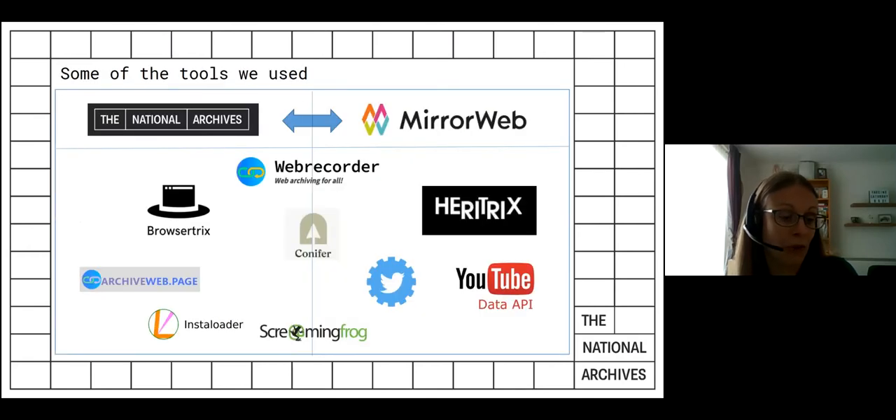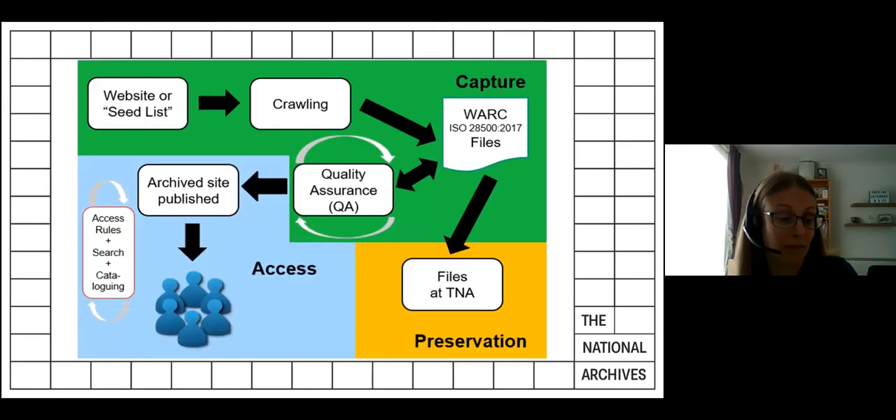This slide shows some of the tools our team and MirrorWeb use as part of our three-pronged approach. Some are free, while some require a licence or subscription. We were fortunate that we were able to obtain additional funds from our organisation due to the importance of the collection. We were also fortunate that the web archive is hosted in the cloud and almost all our tools are available online, which made the transition to remote working much more straightforward for us than for many other teams. Quality assurance is a big part of our business-as-usual work. Usually, QA checks are undertaken by MirrorWeb, then by our team, and MirrorWeb would be asked to fix problems before we check them again.